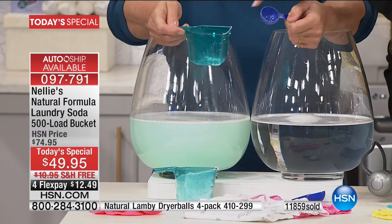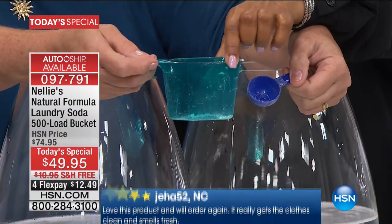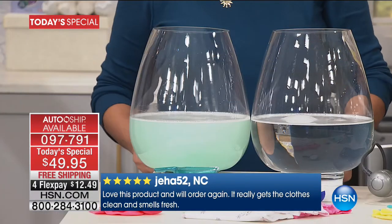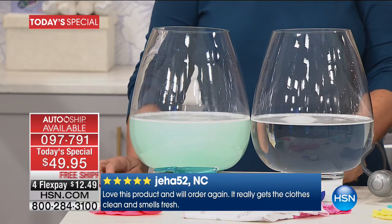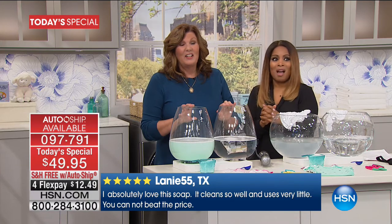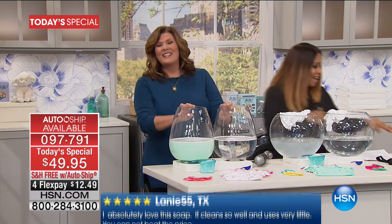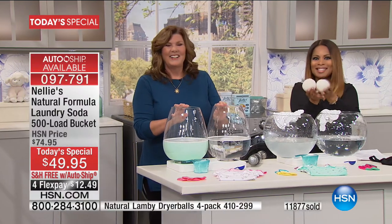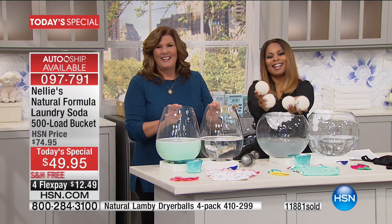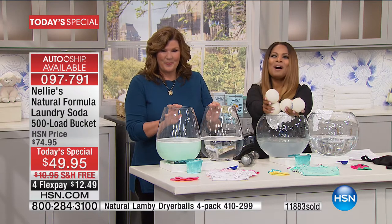Marty noted that all she needs is a small amount of Nellie's — it's so economical. Being just one person, she can't even use auto-ship because it would take her a year to use the bucket. She also uses the Lammy balls in the dryer, which are wonderful. Since being turned on to Nellie's, she's never looked back — no dryer sheets, no soap powder, nothing. She is 100% Nellie's and Lammy balls all the way.